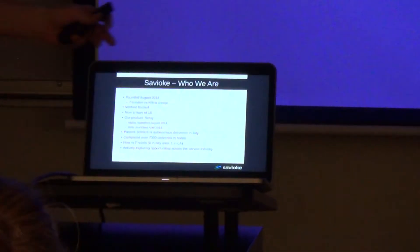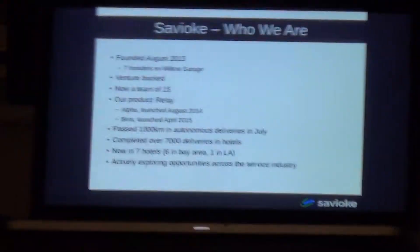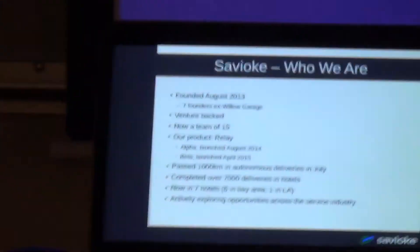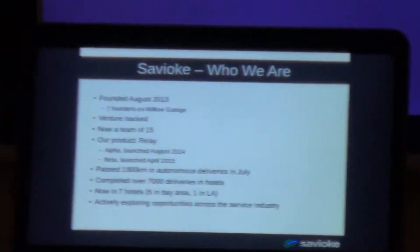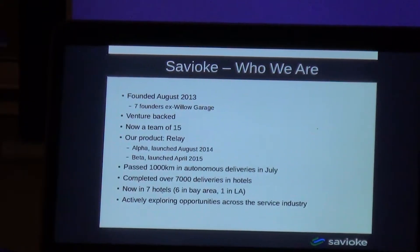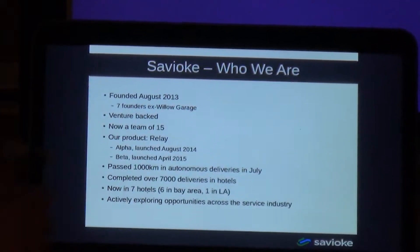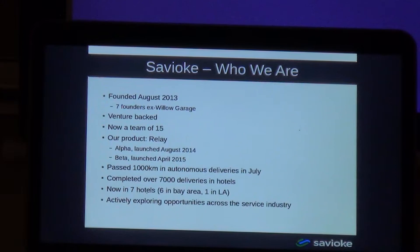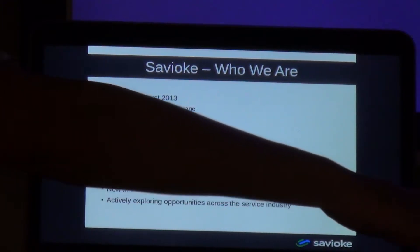We were founded in August of 2013. We have a funny name — Savvy and Oak, it's a pun on Smart Tree. That comes from the fact that our seven founders were all members of Willow Garage, which was the privately funded robotics research lab. They brought us ROS, the Robot Operating System, the big open source robotics software project, and the PR2 robot, amongst a bunch of other things.